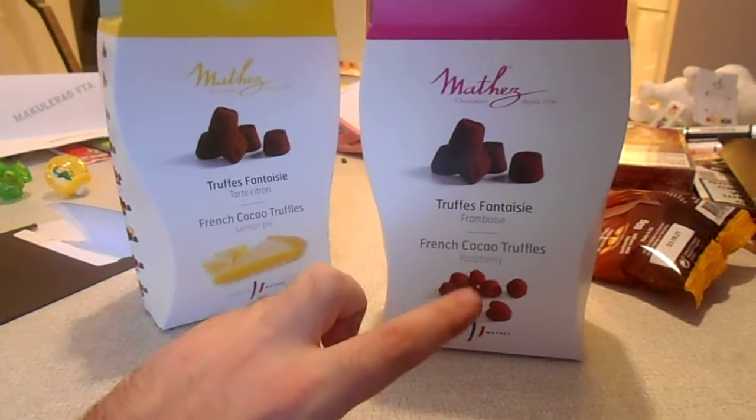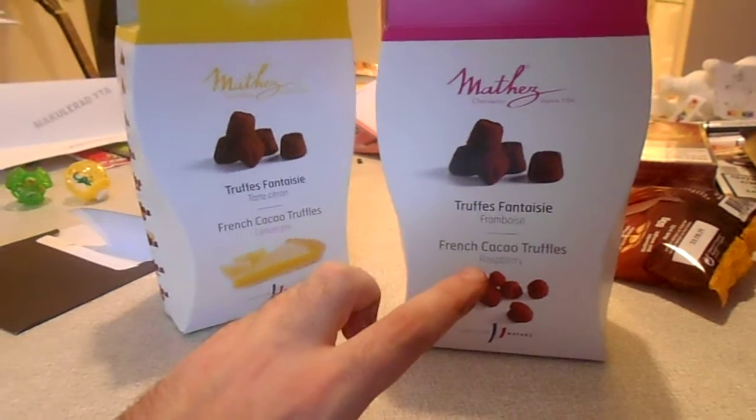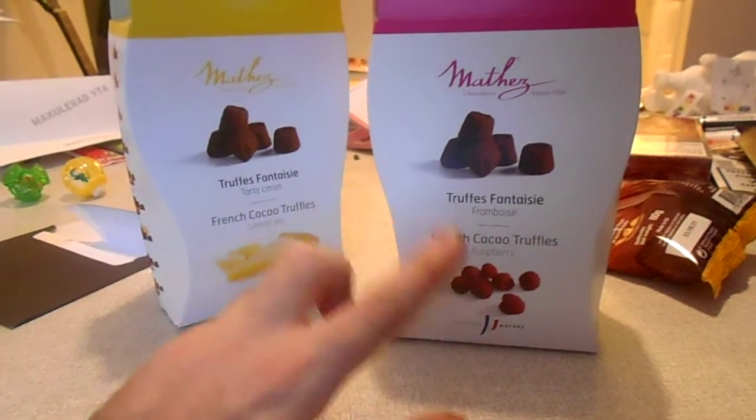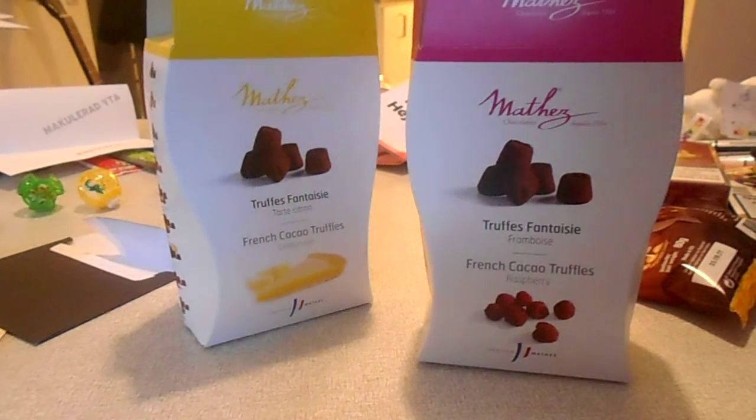The raspberry one isn't bad, but as I said, I do prefer the lemon one.